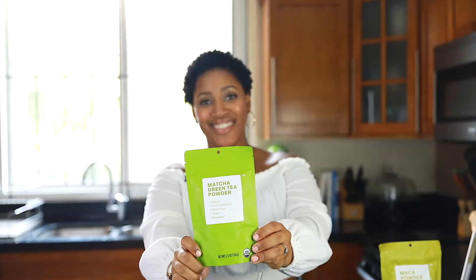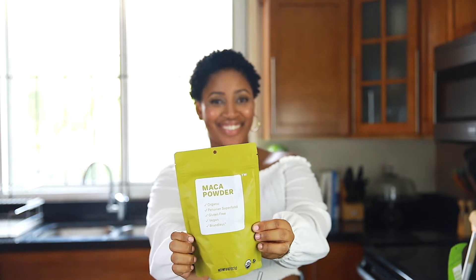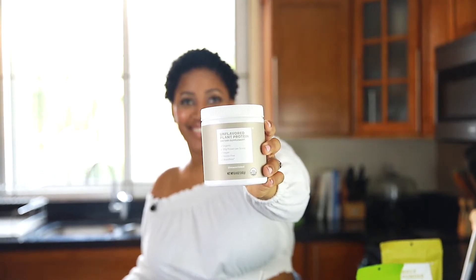I'm going to leave the links below, but for today's video I want to show you guys the three new Brandless health and wellness products we're going to be using: Brandless's new matcha green tea powder, their new maca powder, and their new unflavored plant protein dietary supplement. Alright guys, let's get into the recipes.